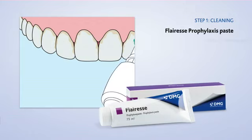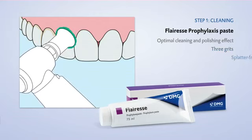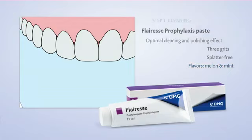Step one: Fluoresce prophylaxis paste ensures a perfect clean without splattering.